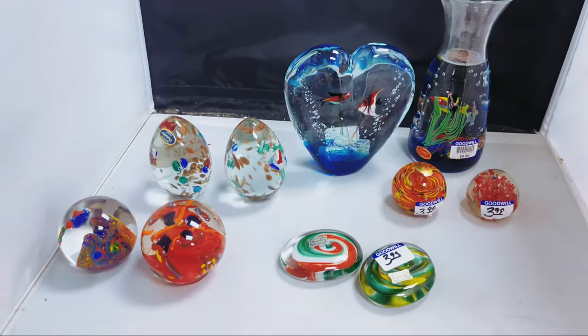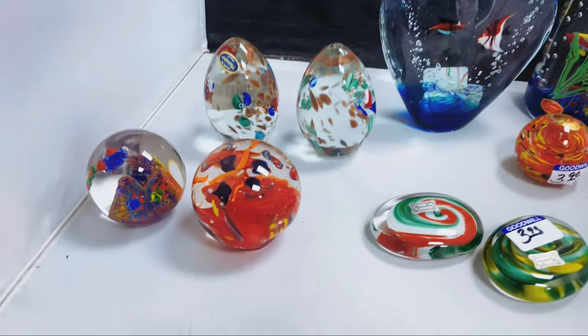No hand grenades — that was pretty disappointing. I was really hoping to find some sort of weapon. If I threw those Murano Glass paperweights, those would do some damage — but I'm just kidding. Very excited to find those. I wanted to take you back to my warehouse and give you a better look at all of these.